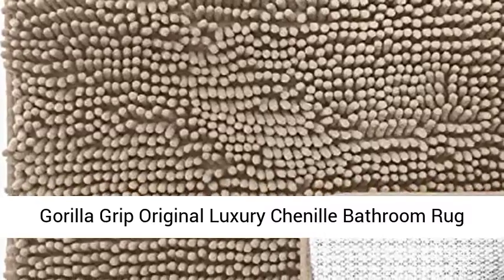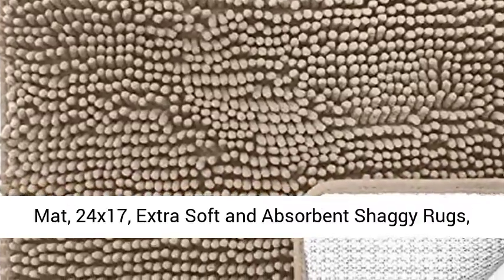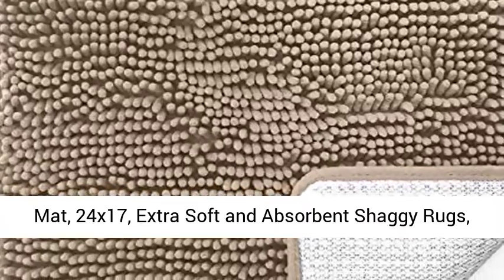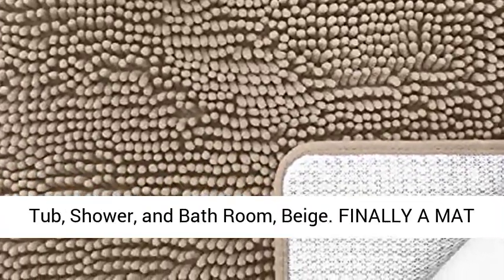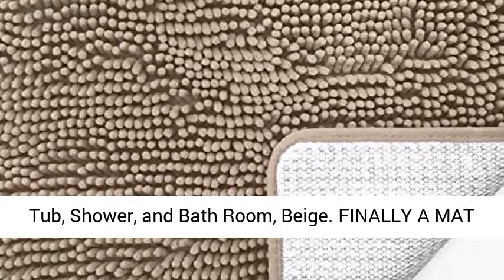Gorilla Grip Original Luxury Chenille Bathroom Rug Mat, 24x17, Extra Soft and Absorbent Shaggy Rugs, Machine Washed Dry, Perfect Plush Carpet Mats for Tub, Shower, and Bathroom, Beige.